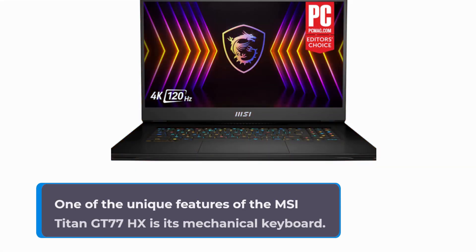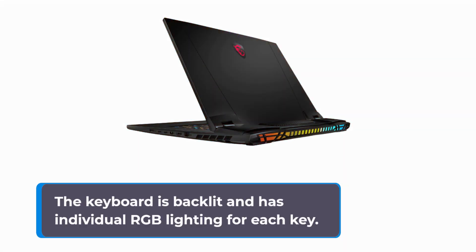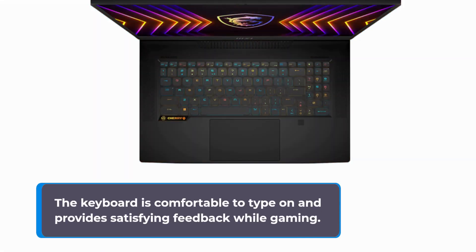One of the unique features of the MSI Titan GT77HX is its mechanical keyboard. The keyboard is backlit and has individual RGB lighting for each key. It also comes with Cherry MX switches, which are known for their tactile feel and durability. The keyboard is comfortable to type on and provides satisfying feedback while gaming.